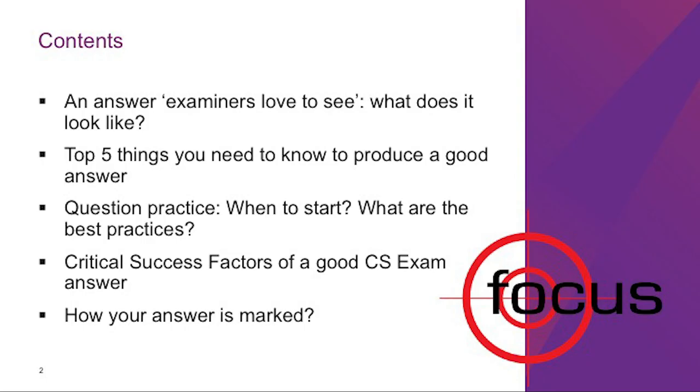I intend to share information covering five areas that will be helpful to produce a case study exam answer examiners love to see: what an answer examiners love looks like, the top five things you need to know, when to start question practice, best practices in question practice, and critical success factors. After watching this video, you will be able to understand what examiners look for and identify essential information helpful for producing a good answer, and develop key exam skills through question practice.